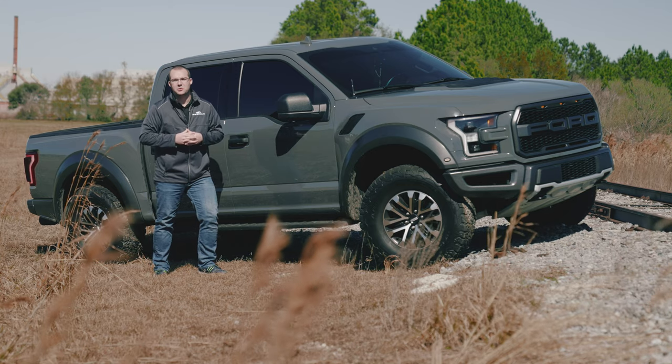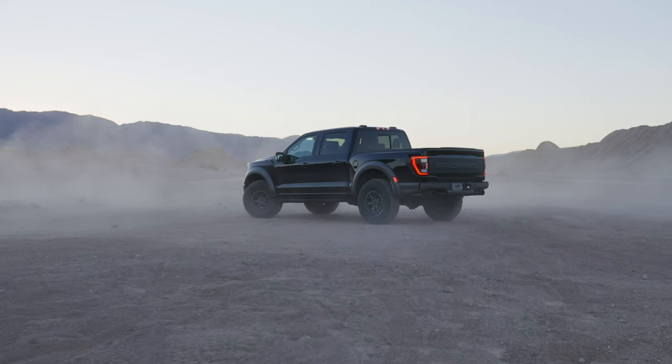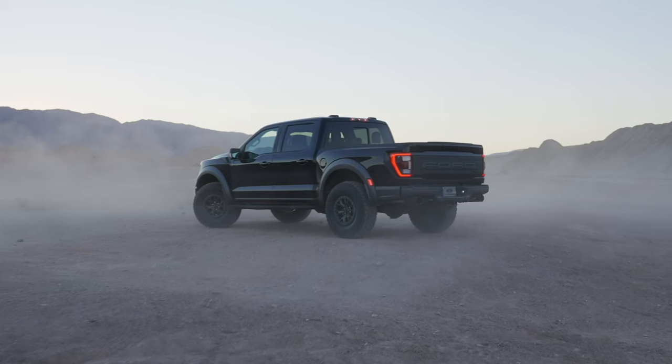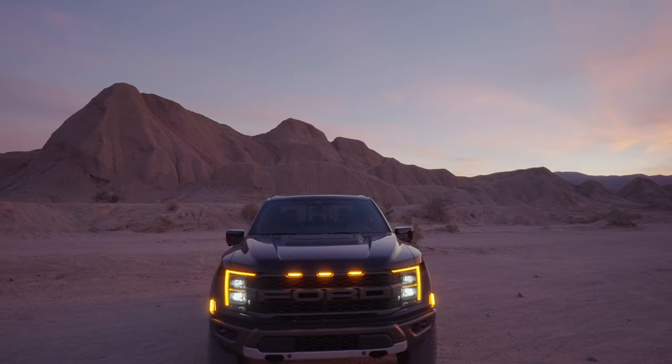Much like the rest of the 2021 F-150, the Raptor received all new skin on the outside — that aluminum body that's super lightweight. If you look at the rear end, you can see that satin or matte black center section in the tailgate that again stands out from the rest of the trucks on the road today.